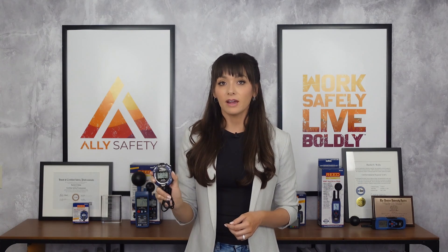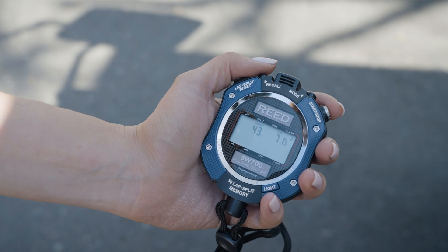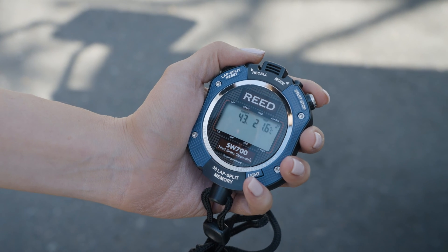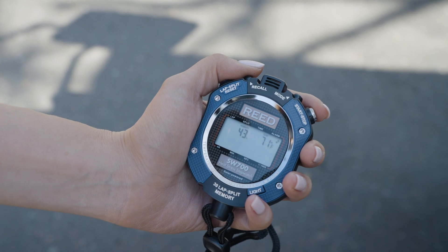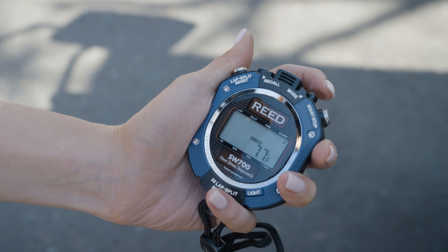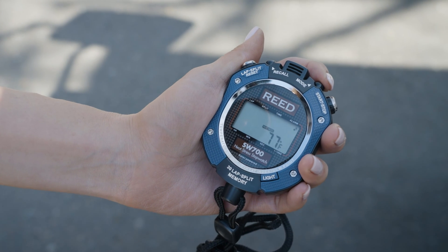Lastly, we have this handheld heat index meter. These are compact and lightweight, and as you may have noticed, it has no globe thermometer on top, meaning it reads the heat index — just temperature and humidity — and calculates it. It's best for cloudy conditions and low wind.